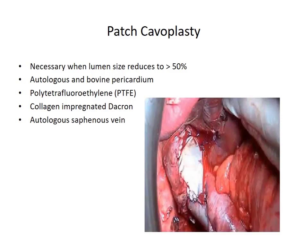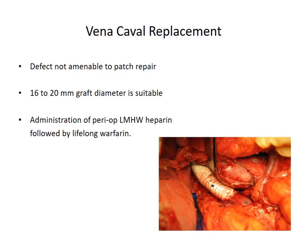If you can compromise up to 50% of the IVC lumen during tumor thrombectomy, that is acceptable, but more than that requires repair with a patch or complete vena cava replacement. For patching, available materials include autologous or bovine pericardium, polytetrafluoroethylene graft, collagen-impregnated Dacron, or autologous saphenous vein. If a segment cannot be repaired with a patch, it must be replaced — usually with a PTFE graft of larger diameter to prevent further thrombosis due to narrowing. The patient is to be kept on low molecular weight heparin perioperatively and lifelong warfarin to maintain an INR of 2-3.